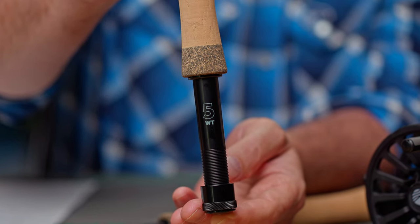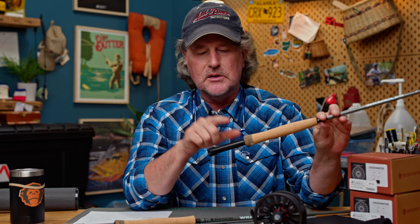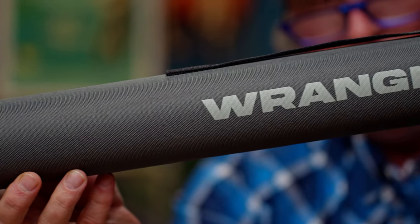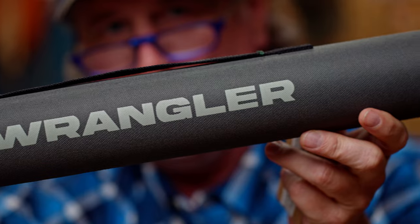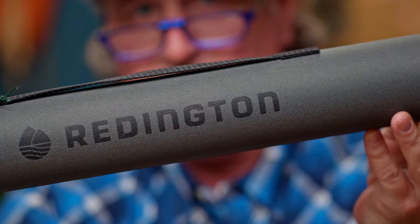They do have alignment dots for those who need help lining up their guides properly — a nice feature to have. Another cool feature: they are laser-etched on the top of the reel seat with the line weight, so if you've got several rods lined up you can easily identify what weight it is. They come with a Cordura PVC rod tube with dividers on the inside — not a sock, but a good quality rod tube.